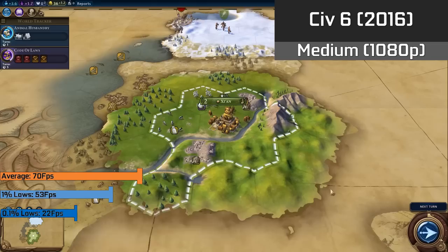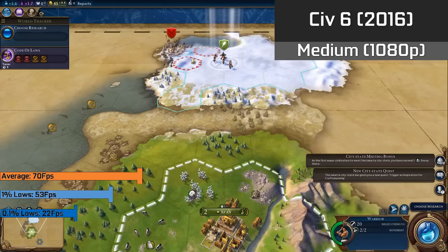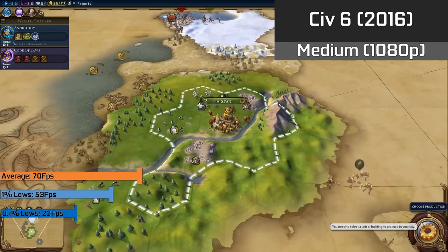Civ 6, also very new, ran completely fine with medium settings at 1080p. You can also use DirectX 12 which may give higher FPS, but this game is very CPU-bound anyway, so by late game your FPS will always vary based on your CPU. Generally this is quite a nice card to use for the game.